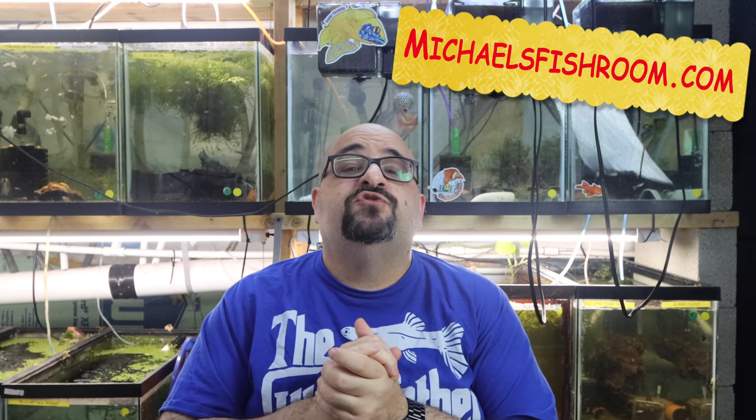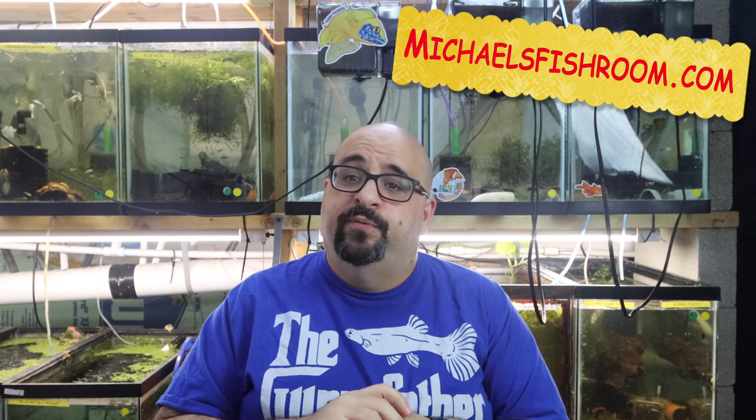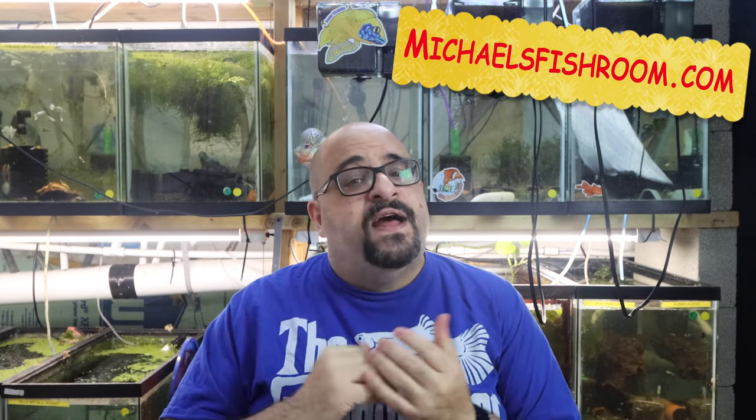Before I get started, you know the drill - hit that subscribe button gently, the notification bell, and of course check out my website michaelsfishroom.com. I am still shipping even though it's cold. I'd prefer to ship express and that's where my live arrival guarantee applies. However, if you don't want to pay for express shipping, I will ship priority but there is no live arrival guarantee.